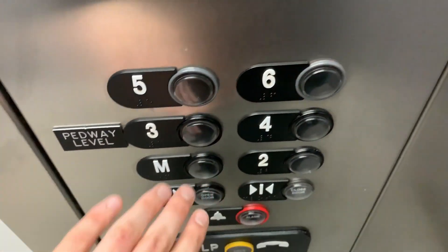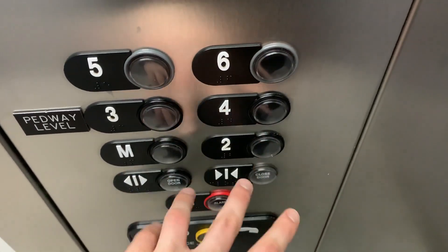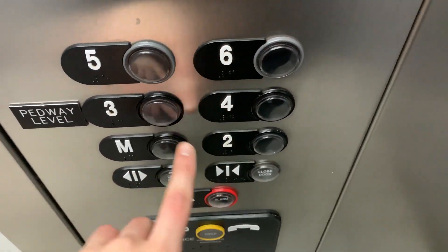That is an original Aurora button while all of these have been replaced — like 4, 3, 2, and M. All those buttons have been replaced.